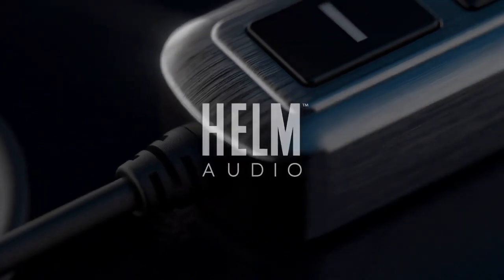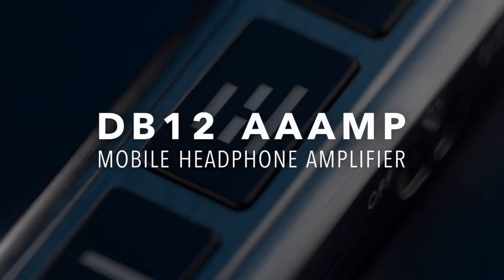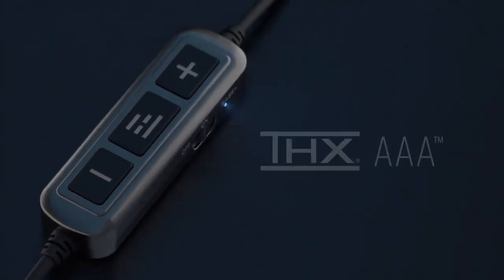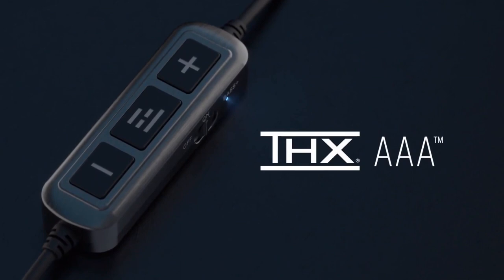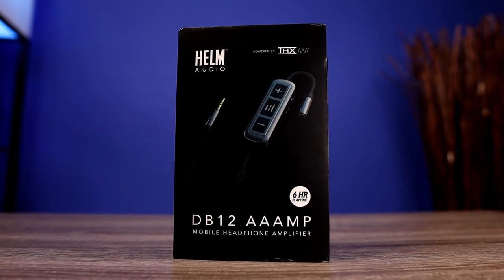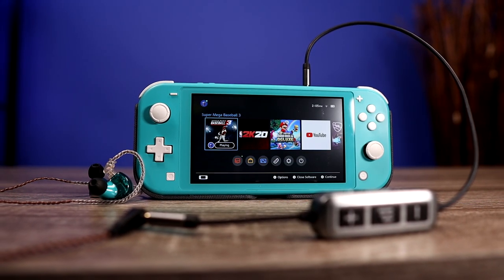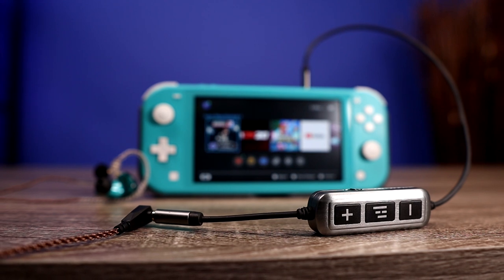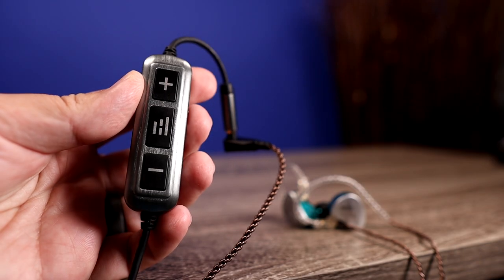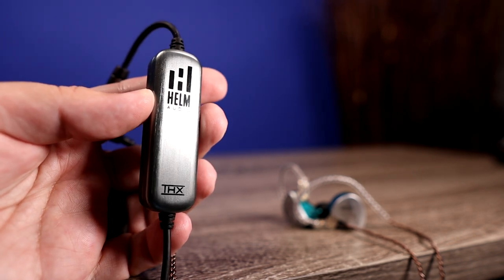The amp we're going to talk about is the Helm Audio DB12 AAA amp. What makes this amp so special is it is the world's smallest THX certified amp. It retails at $200, which may seem kind of pricey, but if you're already somebody using wired audio devices, you know it can get expensive when you want a little more out of your audio — especially with THX devices, because most THX certified amps are pretty big and much more expensive.